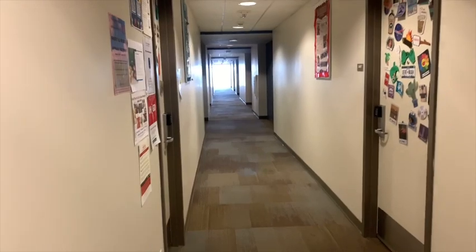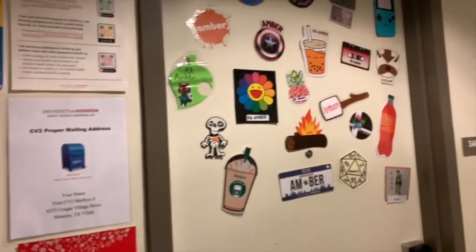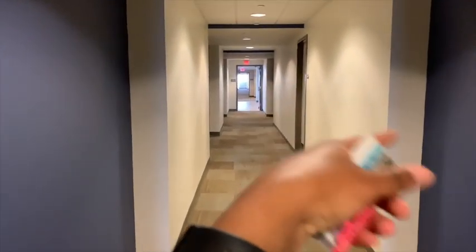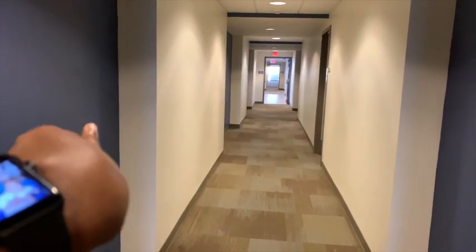Anyway, let's get to this video. This is what it looks like in the halls of CV2 — those elevators, more rooms, and study areas. These are the RAs on each floor. Those down there are the elevators to the right, and more rooms, study halls, and the kitchen is on the left.